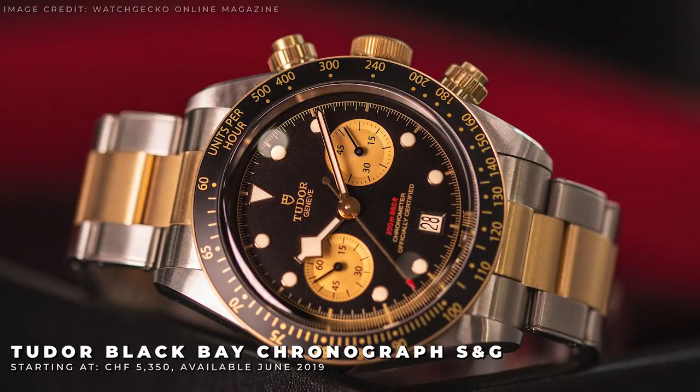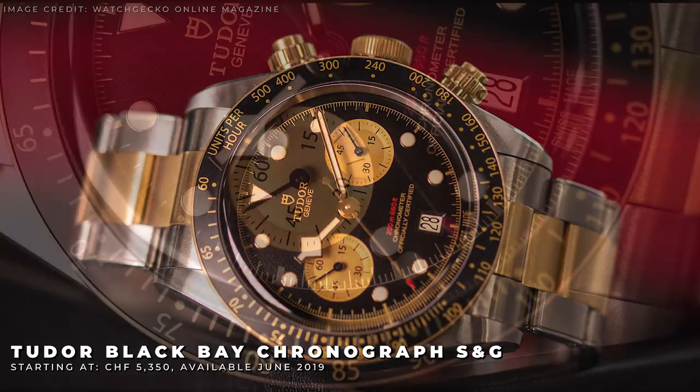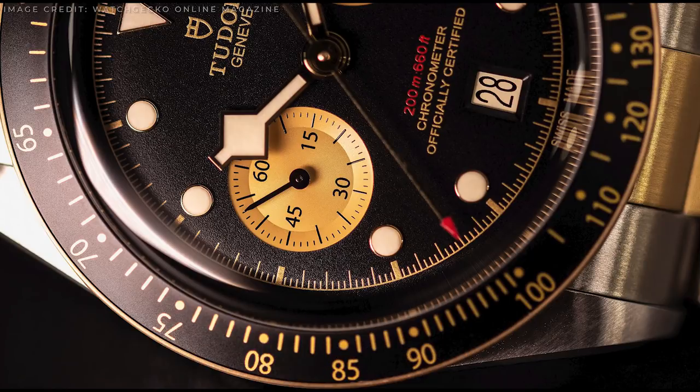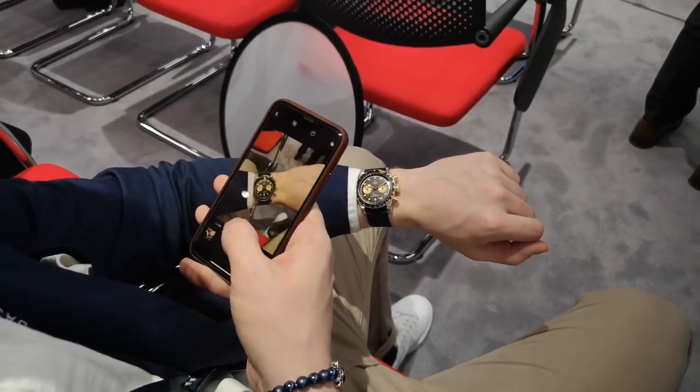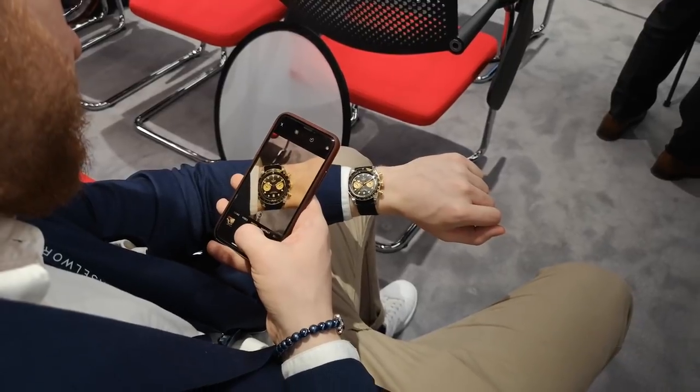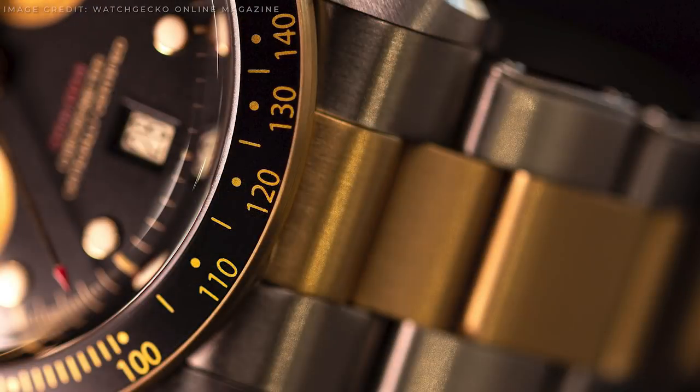Next up is a model which we first saw introduced in 2017. Originally we saw it just in stainless steel, however now we have the Black Bay Chrono in two-tone. Tudor's overall marketing for this release is heavily focused on the motorsports relationship behind chronographs. The two-tone on this watch isn't all solid gold, however.